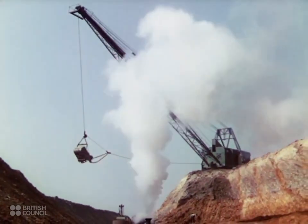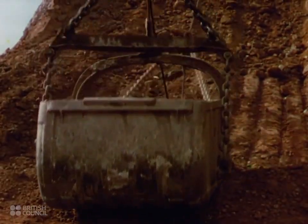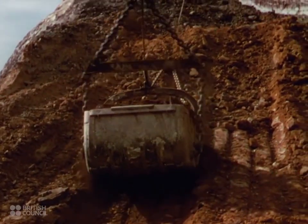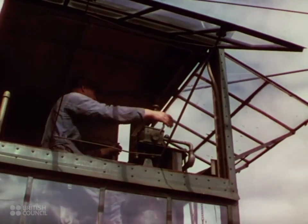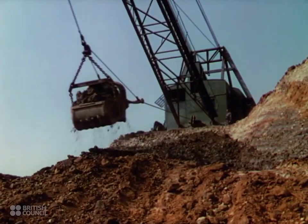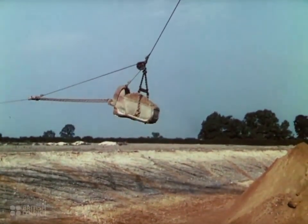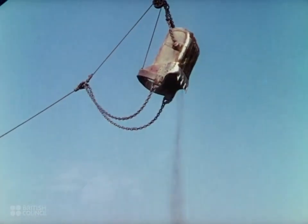Another type of excavator is the drag line. It is operated by a powerful electric motor, and the bucket is dragged towards the machine by a steel wire rope. This type of excavator is mostly used for cutting at a level below where the machine must stand. It does the preliminary work of removing the topsoil, and afterwards is also used for digging the ore or stone itself. The bucket brings up as much as five tons of ore at a time. Swinging across the gully at a rate of 25 miles an hour, it deposits its load 200 feet away on the far bank, out of the way.